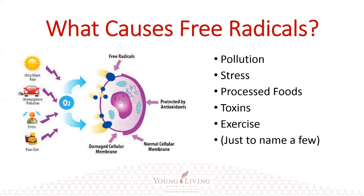Other things are processed foods — we know in our Western society we have way too much processed food. Toxins: we're inundated by toxins in every way — in the air we breathe, the water we drink, the foods we take in, the things in our home. We have carpets that off-gas formaldehyde, and we're surrounded by toxic loads. And as I mentioned earlier, even exercise can create these free radicals.